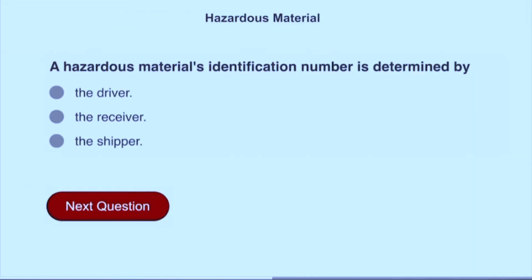A hazardous materials identification number is determined by the shipper.